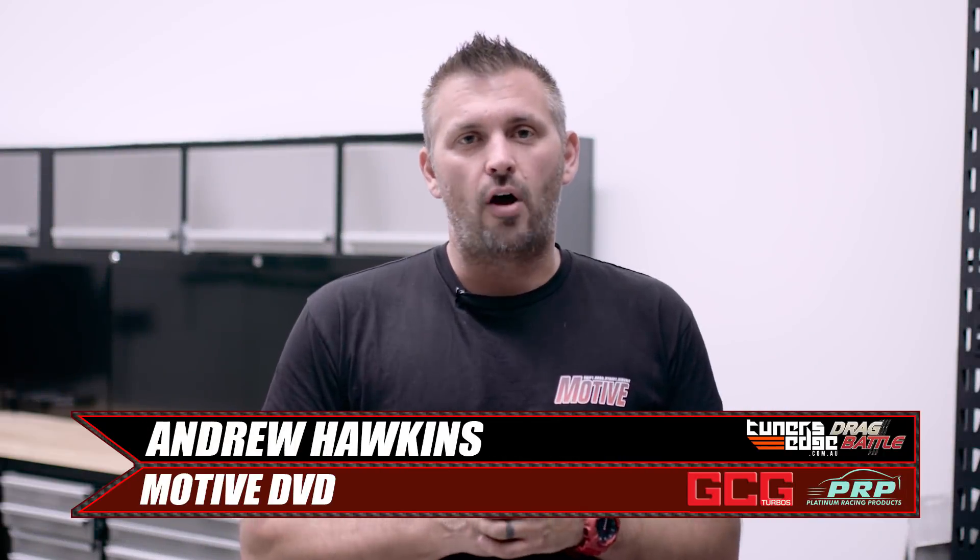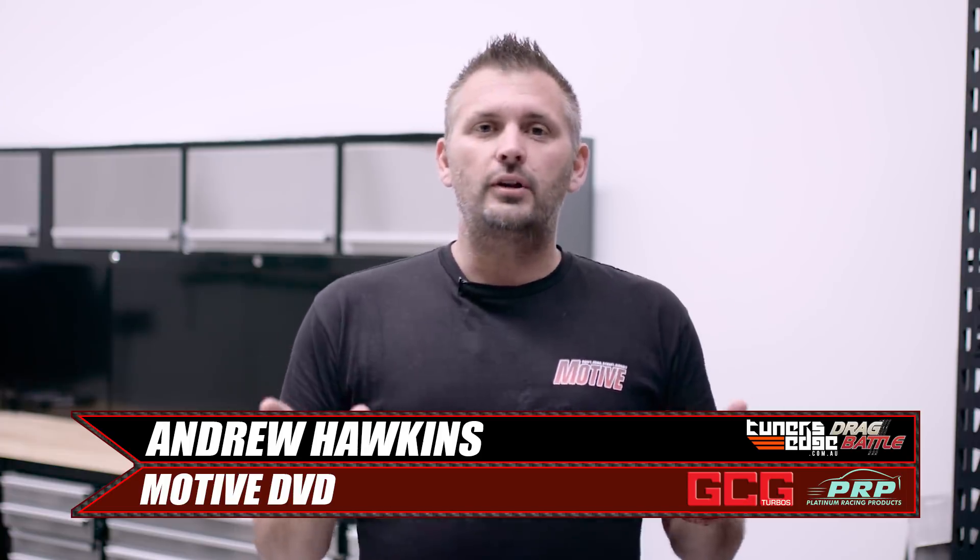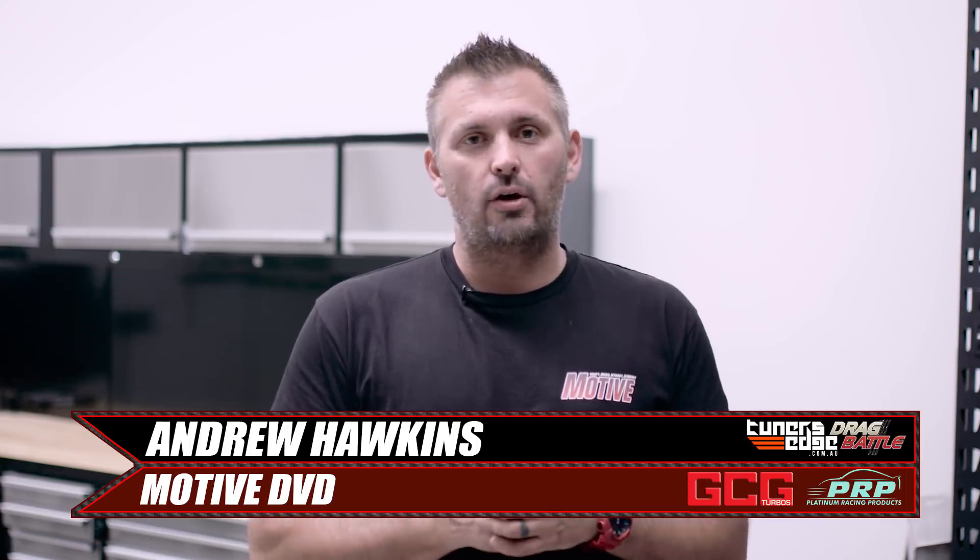What's up, everybody? Welcome to the final episode of the 2018 Tuna's Edge drag battle coverage. We've already seen who's got the quickest time in each category. Now we're going to see who can make those numbers count in a heads-up drag race. First up, we've got the Platinum Racing Products four-wheel drive drag battle shootout, then the GCG Turbo Chargers two-wheel drive drag battle shootout. The winner of each will go head-to-head with the top GTR to see who is our outright winner at the 2018 Tuna's Edge drag battle.